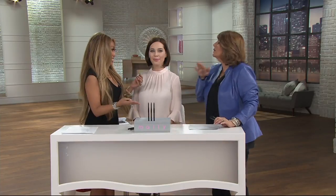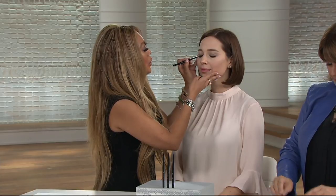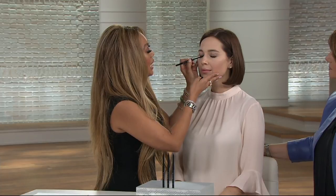Every makeup line has an eyeliner. How are these different? As a celebrity makeup artist, I was sick and tired of makeup companies lying to me, telling me their liners were waterproof and bulletproof and would last all day long. I'd put them on the biggest celebrities in the world and they'd be singing, dancing, sweating — a three-hour concert at Madison Square Garden — and it would be running down their face.